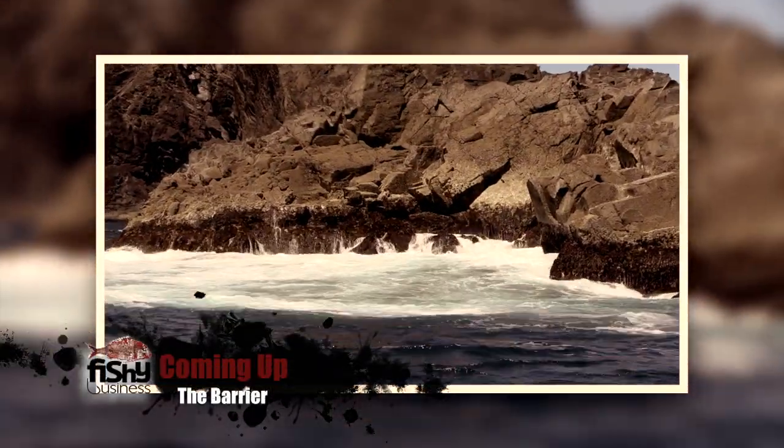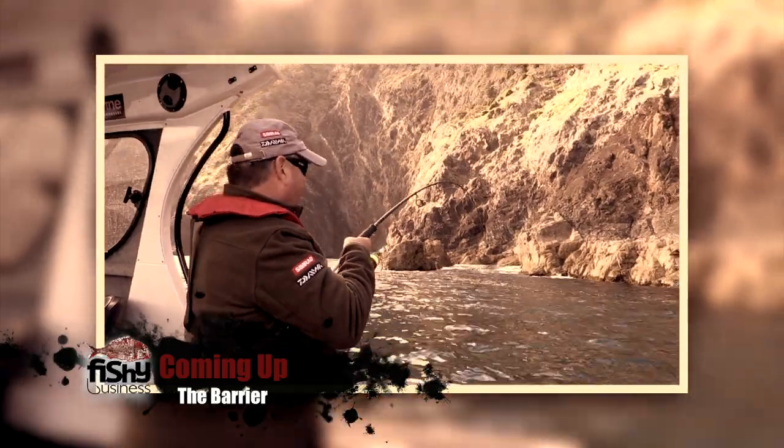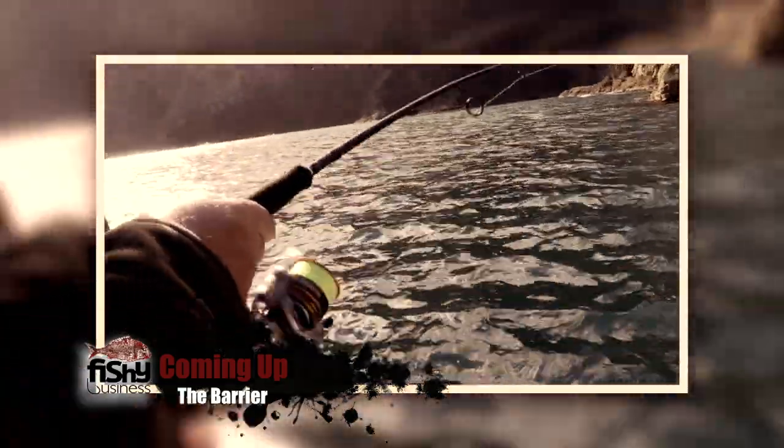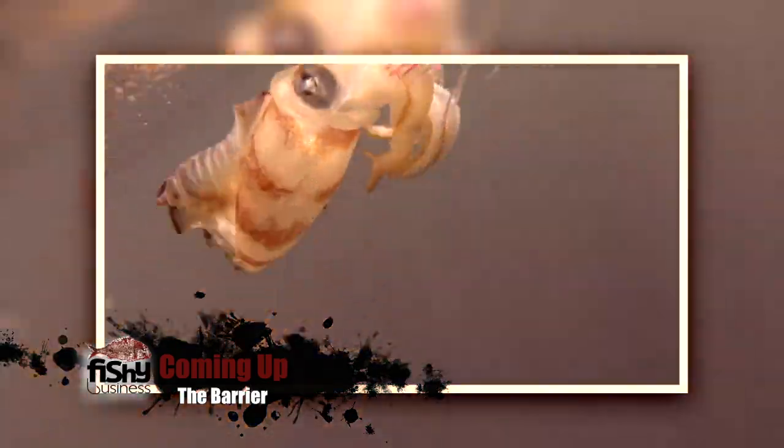Coming up, we head to the Great Barrier Island off Auckland's east coast. The fish-rich waters hold more than a few surprises for me and the team.